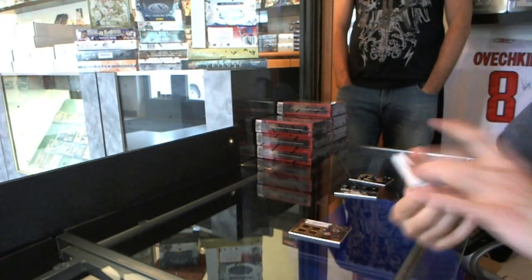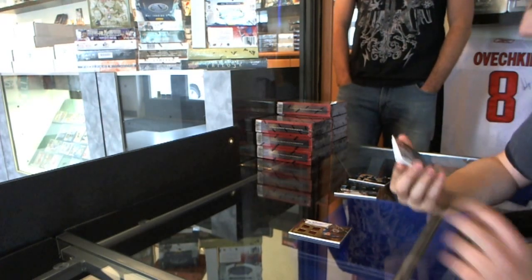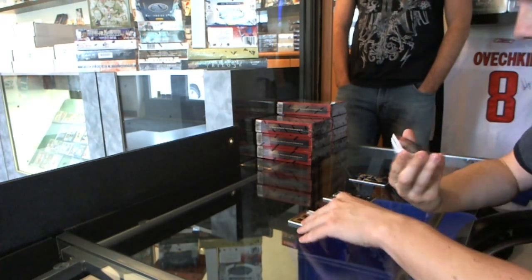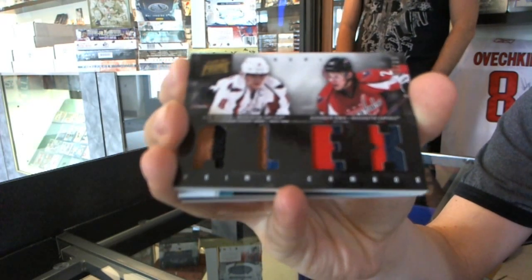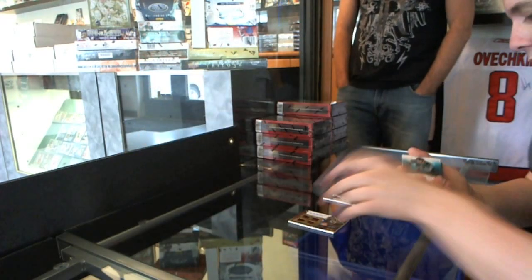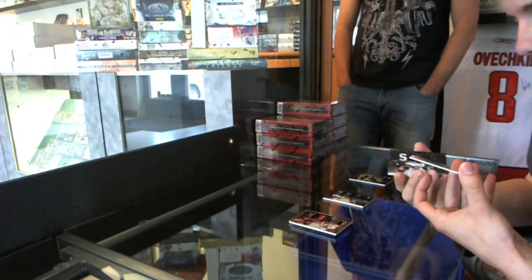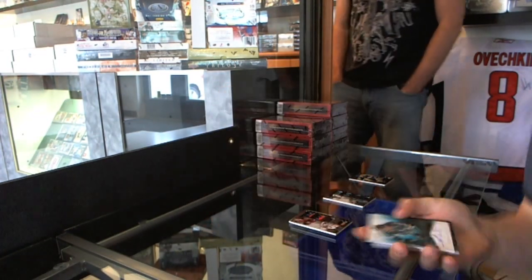We've got a dual player quad jersey prime number 50 of 50 — Alex Ovechkin and Alexander Semin. We've got a prime signatures number to 99, Martin Havlat.